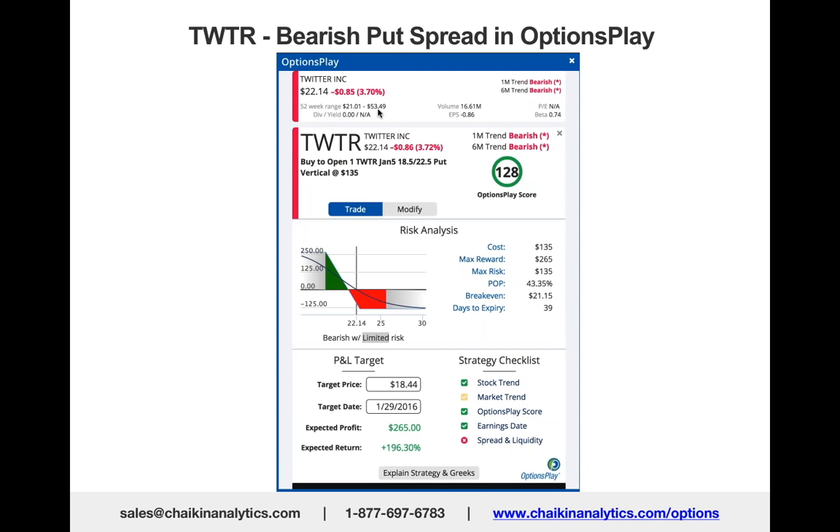Remember, we talked about having a directional edge. The power gauge rating, the money flow, and the relative strength give you your direction. Find the best option strategy using Options Play, which is integrated into Chaikin Analytics.